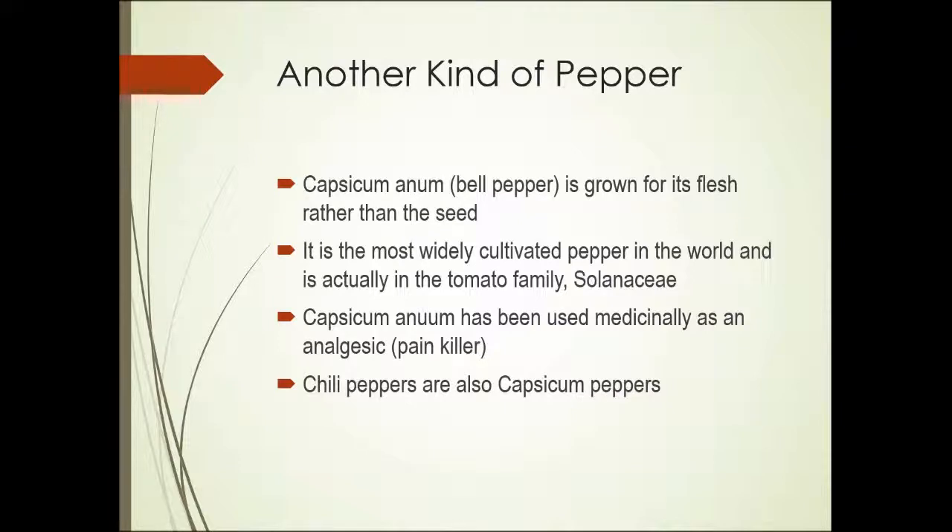There's also another kind of pepper — plants in the capsicum family. Bell pepper, possibly one of the best known, is grown for the flesh of the fruit rather than the seed. It's the most widely cultivated pepper plant in the world, and it's actually in the tomato family. The genus is capsicum, family Solanaceae.